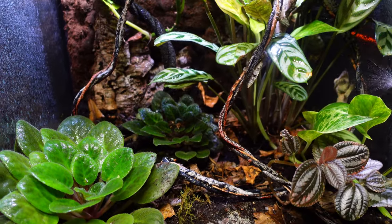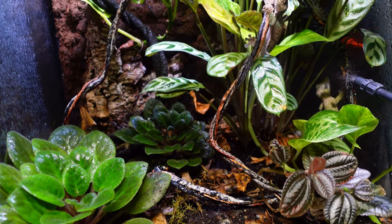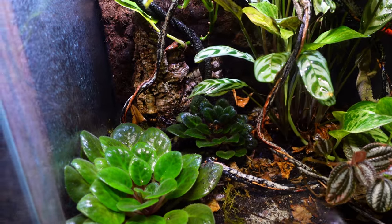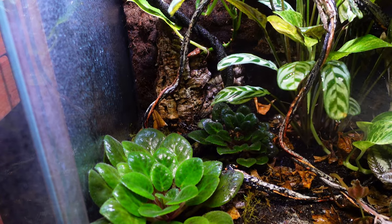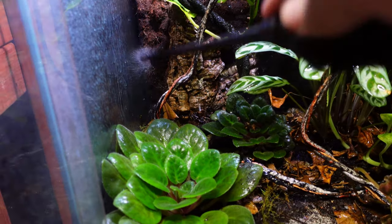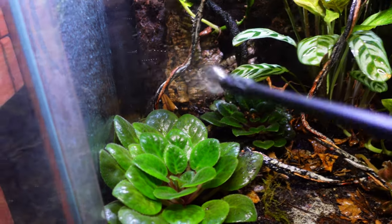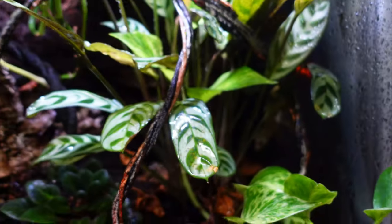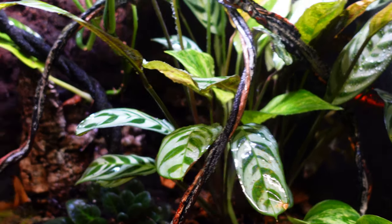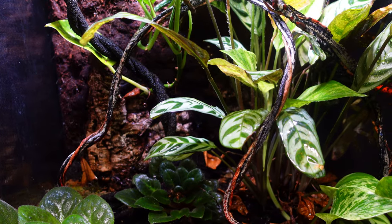They're definitely thirsty, drinking it up over there. This tank has been sitting empty for a while — there are no isopods or springtails in here, I'll be adding those later. There's a spider in here I need to try to find and get out. I'm going to give them a little time to acclimate, let them explore around, not bother them for a couple hours, maybe mist again this evening and throw some food in to see how they're doing.